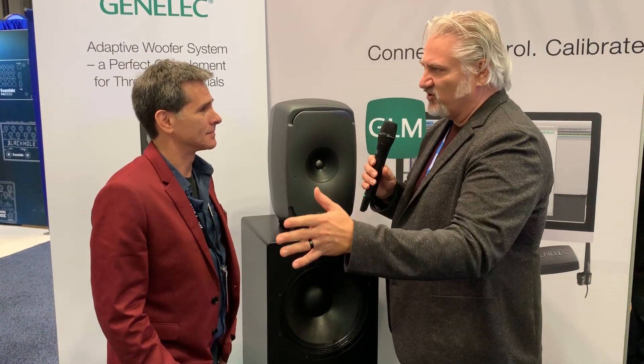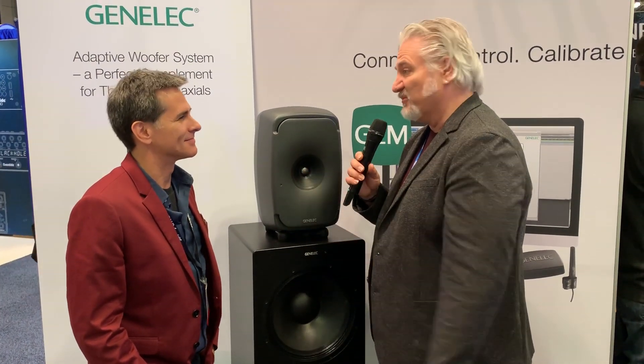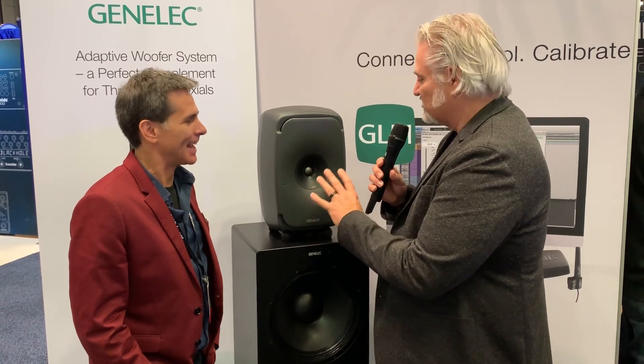You had three different rooms set up: a recording studio, an immersive room with an Atmos system, and a mastering studio. It sounded phenomenal on all of them. Congratulations on these — they're amazing monitors.